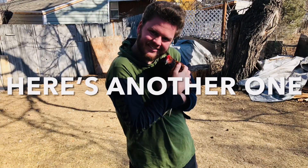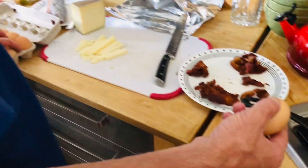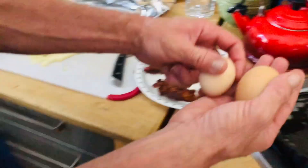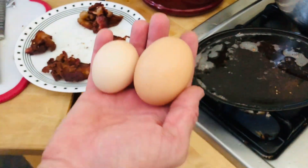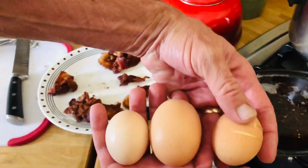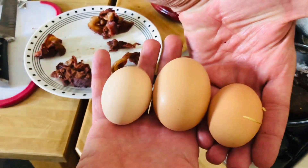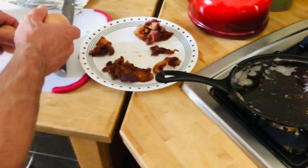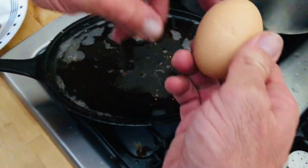These are free-range chicken eggs from our own birds. So we have another really huge egg — go ahead and compare it with a smaller one. That's a normal egg on the left, and the one on the right is bigger. Here's quite a large one, but the one in the middle is clearly double-sized. We're going to open it up and see if it has double yolks, which it most likely does. Here we go.